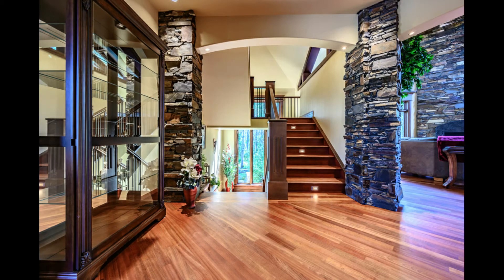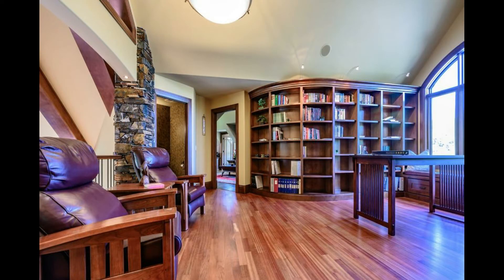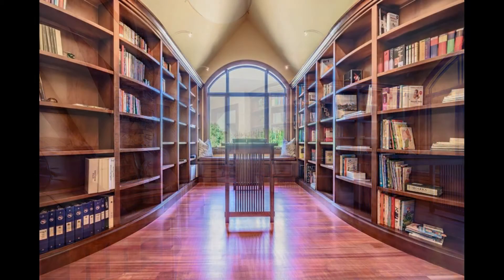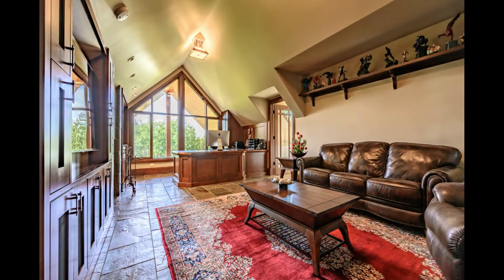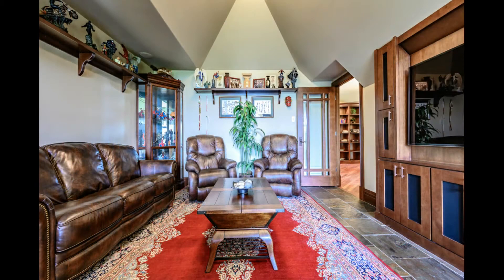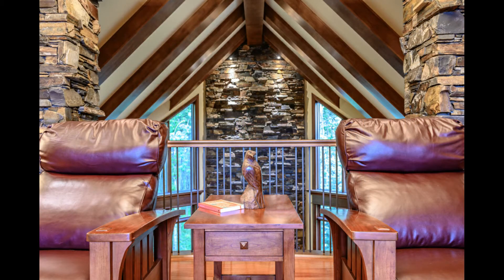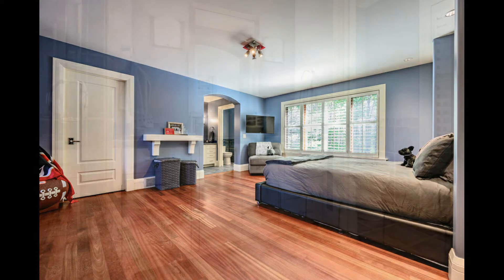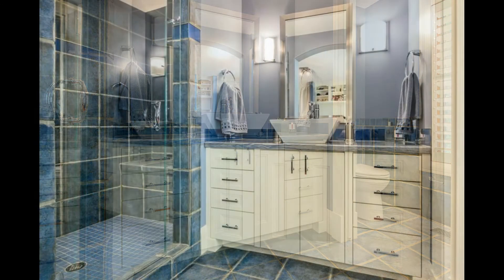Let's take the stairs to the upper level. It opens with an executive office suite, a loft area, and an exquisite custom curved library area with a second stairway down to the main level. If you work from home, this is the ideal location with enough space to meet clients. On the upper level there's also a bedroom complete with ensuite for anybody who wants to stay over.